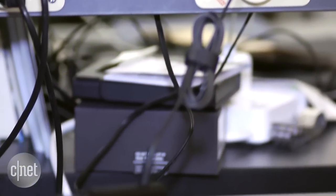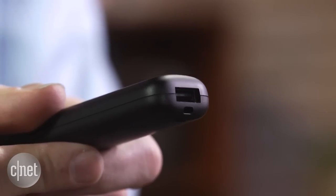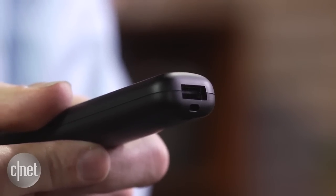You need a keyboard and a mouse as well. You can connect Bluetooth ones or you can connect USB dongle ones. There is, however, only one USB port right here at the very end.